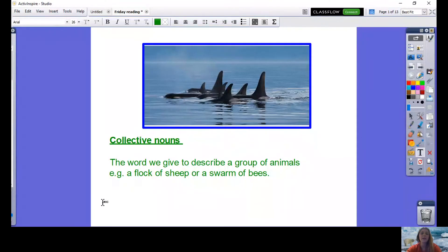Good morning Year 6 and welcome to the last reading lesson of the week. We're going to continue learning about the Arctic and Antarctica, so I'm going to share my screen with you now and we're going to get started. Before we start looking at the text again, I just want to share with you something I find quite interesting, and that's our collective nouns.